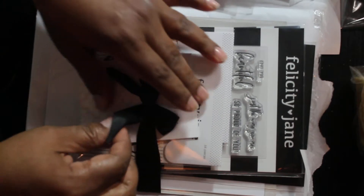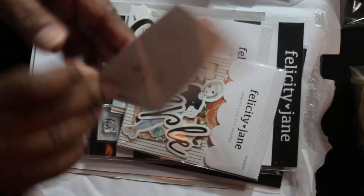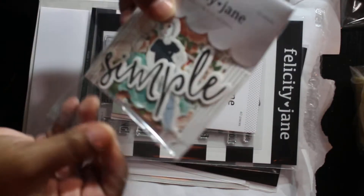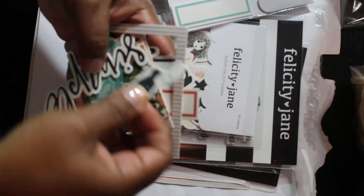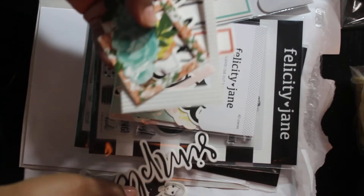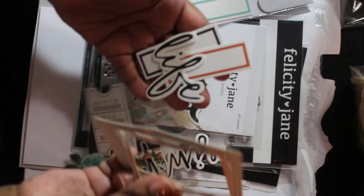Look at this, it's so cute. I'm going to take that off and leave the little bow. I haven't bought any of these die cuts before, but I thought these were really cute. I like that she's basically uncolored, so I could change her to look like whatever I want. I could see this going in my traveler's notebook, so that's what I bought that for.